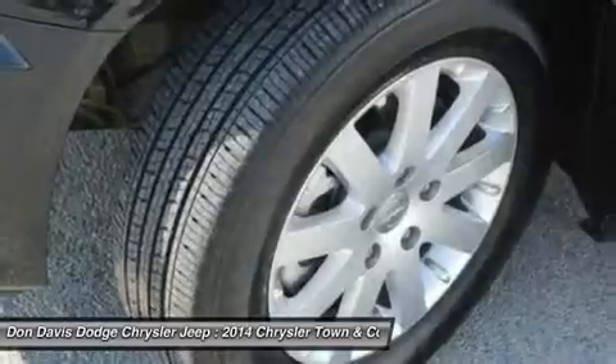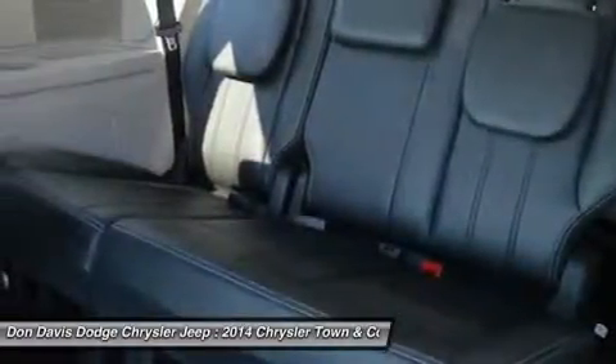Aluminum wheels. Four-wheel disk brakes. Auto-dimming rear view mirror. Keyless entry. This beauty will even make your house keys jealous. Drive it today.